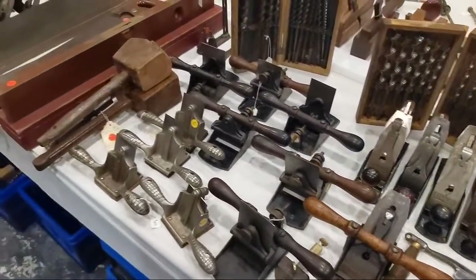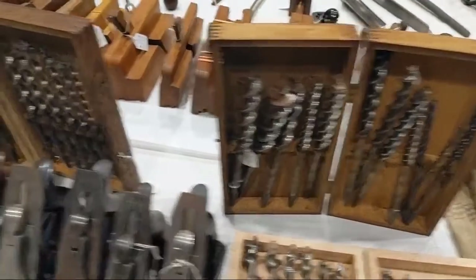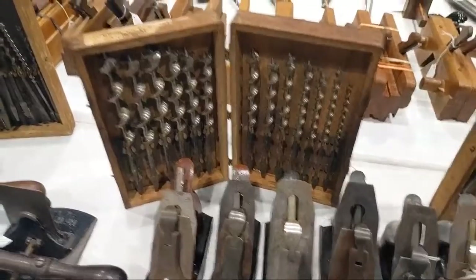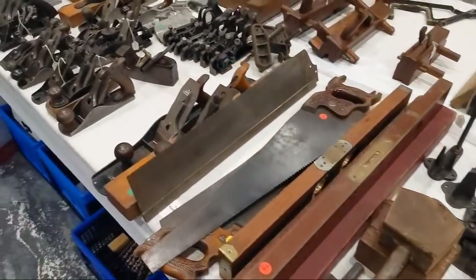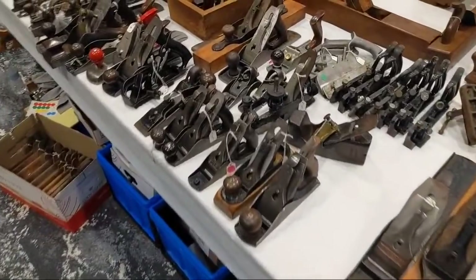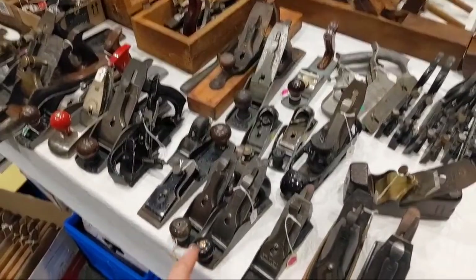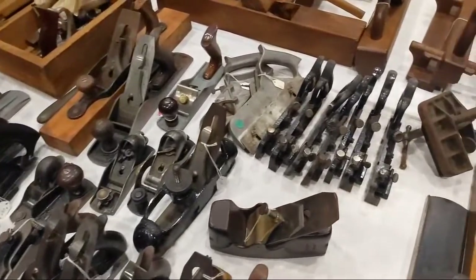A whole bunch of cabinet scrapers, auger bit sets — $45 for that set. This one's nice, this one's got everything — $75, $45. Number fours, number twos. One of these days I want to get a decent two — the one I have doesn't work because it was slotted together improperly.